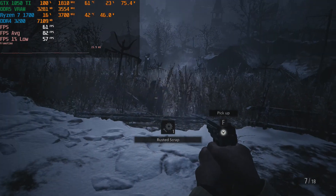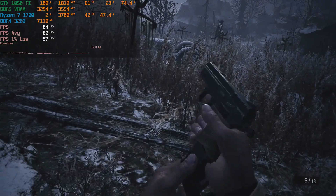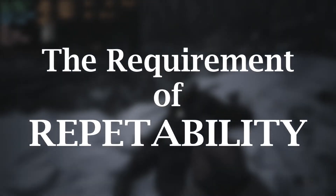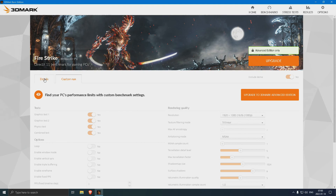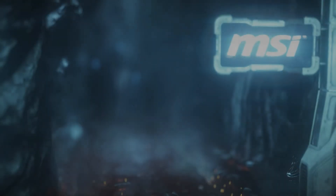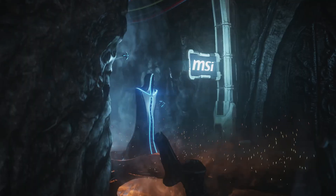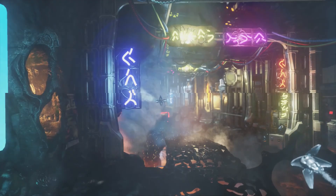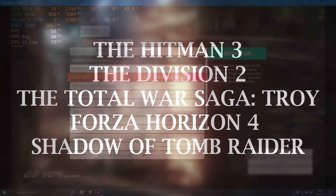Since I am still experimenting with my benchmarking process, I will use one synthetic benchmark along with several gaming titles. My long-term goal is to create a list of software fulfilling the crucial requirement of running the same tests multiple times and getting reasonably similar results. The easiest way is synthetic benchmarks, of which I find 3DMark to be the most appropriate. Unfortunately, synthetic benchmarks are only comparable within their own environment and don't reveal much about actual gaming performance. Therefore, the PC games I will run will have built-in benchmarks: Hitman 3, The Division 2, Total War Saga Troy, and the demos of Forza Horizon 4 and Shadow of the Tomb Raider.